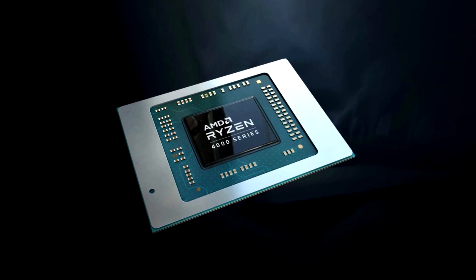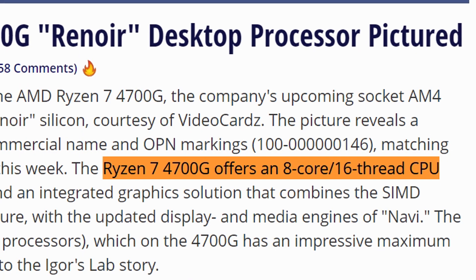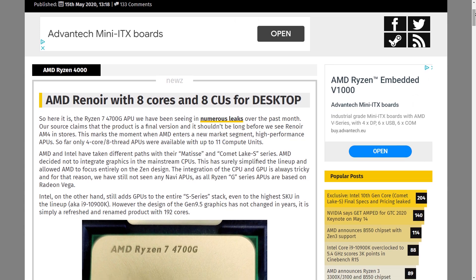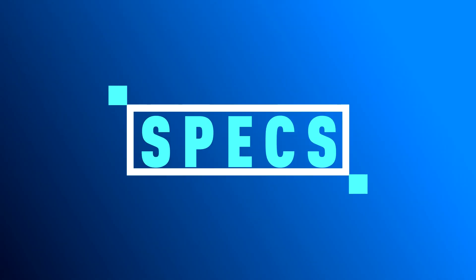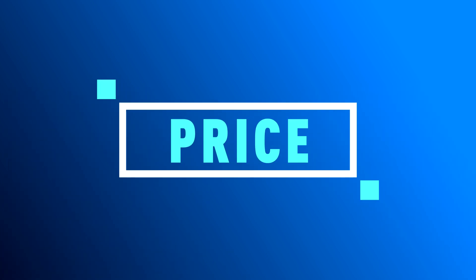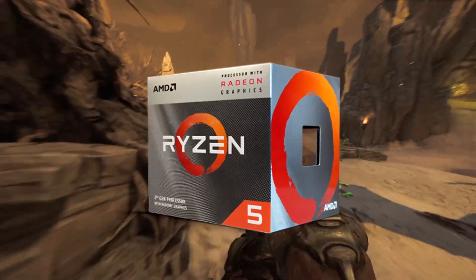The Ryzen 4000 processors with integrated graphics are doubling core and thread numbers compared to the previous flagship 3400G. A picture of the Ryzen 7 4700G has surfaced, confirming AMD is getting ready to launch its fastest APU to date. In this video we're going to look at everything you need to know about these monster APUs — specs, performance, release date, and pricing.